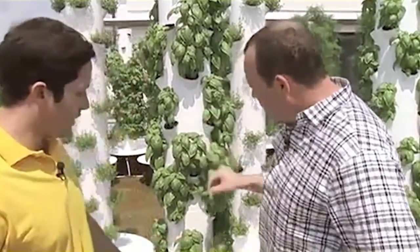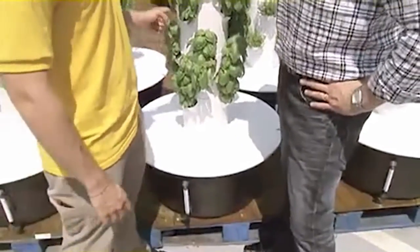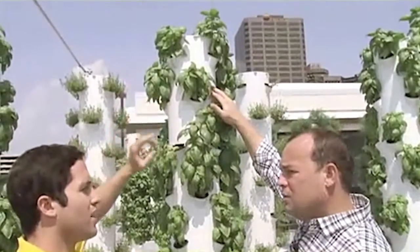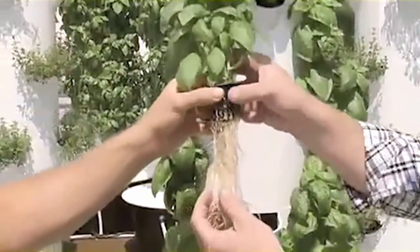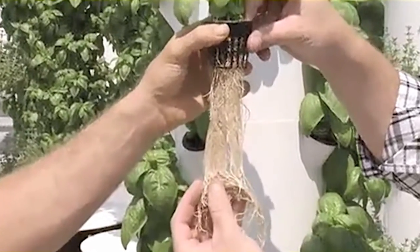So these are vertical aeroponic tower gardens. At the bottom here, we have a 20-gallon reservoir. Water is pumped up the center to a rain cap — there's a shower cap with a bunch of holes at the top — and so the water trickles down onto the roots of the plants. If you pull this plant out here, you see the beautiful white roots, and they're quite literally growing in air.